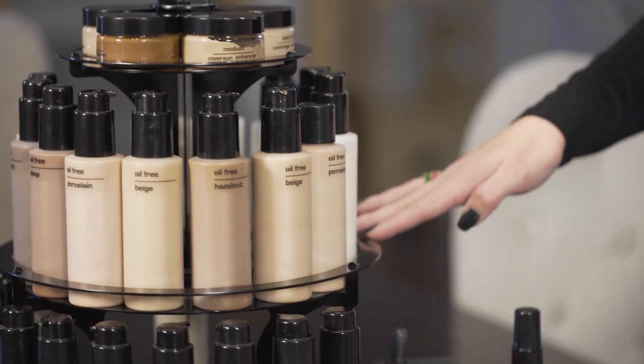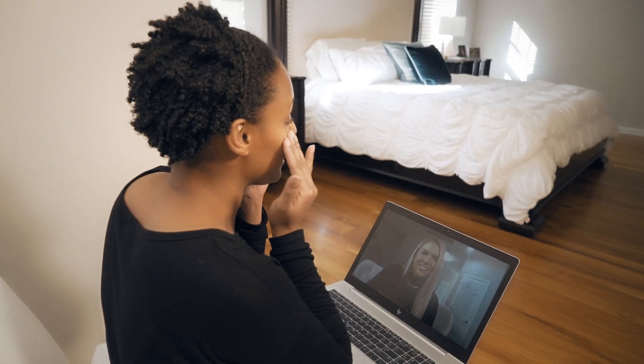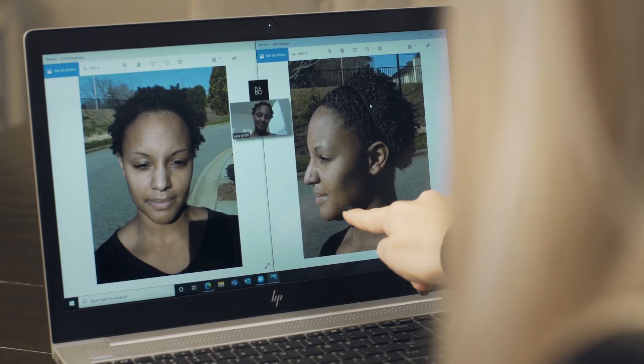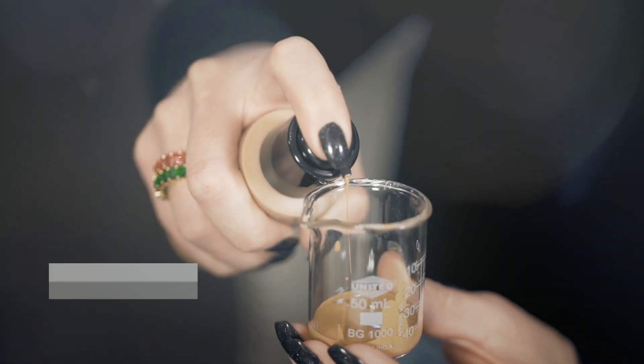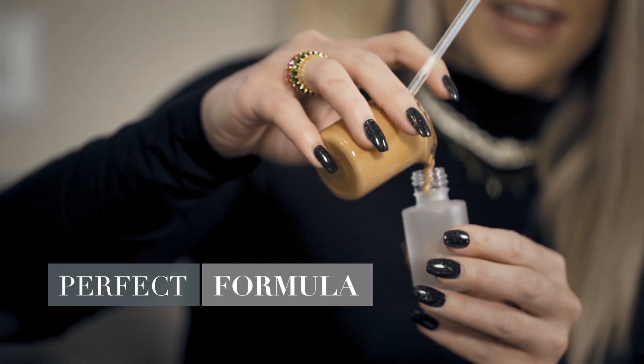Then, we determine your exact skin tone and undertone. This can be done during our live Zoom appointment, or you can send pictures of yourself in natural lighting. Throughout the appointment, you will see your Custom Blend Consultant mixing up your perfect formula.